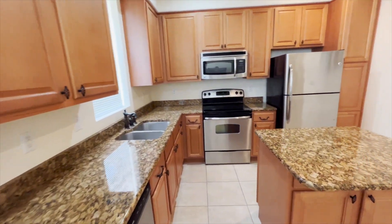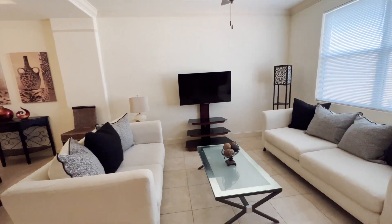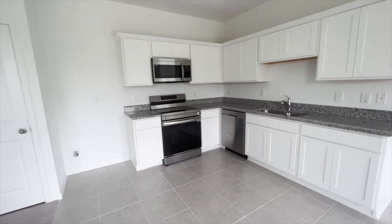Today we'll take you through three Florida townhomes. The first one's exciting because it has four bedrooms. The second one is brand new, and the third one has some pretty exciting amenities. Let's go.